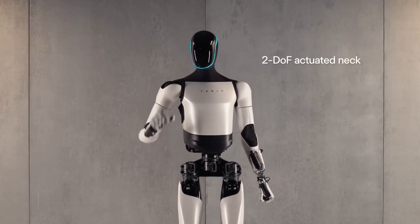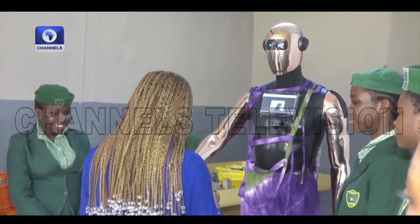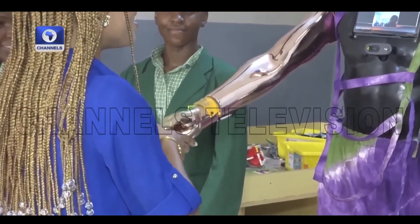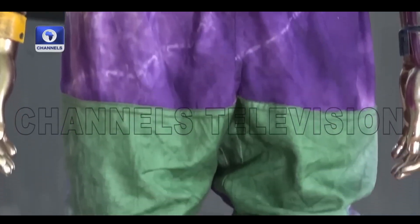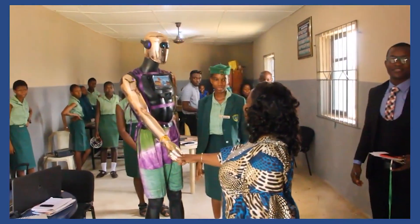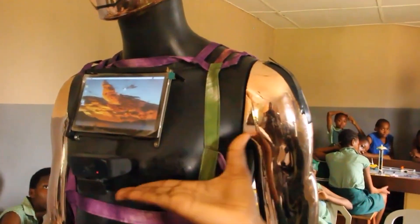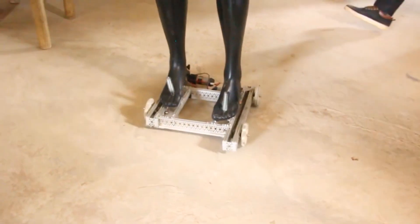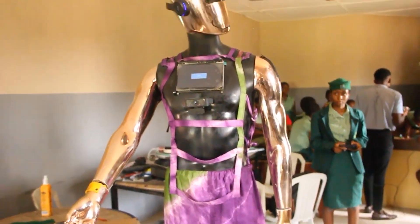Remember Elon Musk's humanoid robot Optimus? Well, Nigeria kind of has its own, and it's called Kiki Shaggy. The robot was built by Nigerian students and stands at a height of 6 feet, weighs 60 kilograms, and has a maximum speed of 10 kilometers per hour. It has an inbuilt camera, microphone, and even face recognition. It uses Google Assistant, which has been integrated inside it to answer questions and even have conversations, but the main goal is to achieve all this without using third-party apps like Google Assistant.